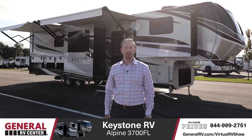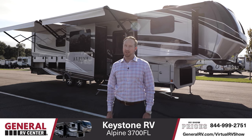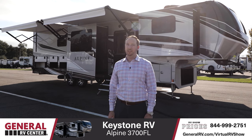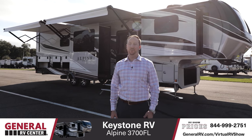Thanks Jake. Hey everyone, Matt with General RV. I'm standing in front of a 2021 Keystone Alpine 3700 FL. This is a great couples coach with the ability to entertain over the weekend, in addition to having an extended season package and the storage capacity for full-timers. Come on, let's check it out.